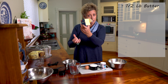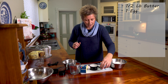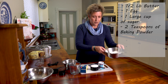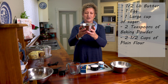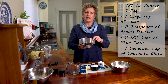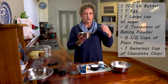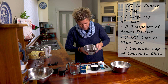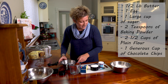For the ingredients you're going to need: half a pound of butter, which is basically a block of butter chopped in half; one egg — this one's courtesy of our wonderful chickens; a large cup of sugar, just normal sugar; two teaspoons of baking powder; two and a half cups of flour, just standard plain flour; and the pièce de résistance — chocolate chips. I use dark chocolate chips, but you can use any type, white chocolate, or even add cranberries or chopped nuts. No calorie counting here!